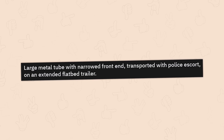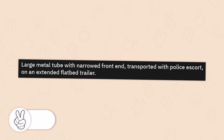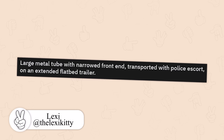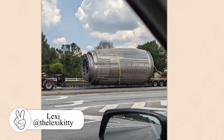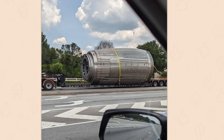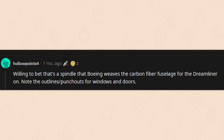A large metal tube with a narrowed front end, transported with a police escort on an extended flatbed trailer. That looks like a turbo, but it's not regular — there are little portholes too. This looks like a mold, maybe for an airplane, inverted, because it's way too solid to be the actual airplane. Let's see what the answer is.